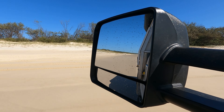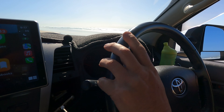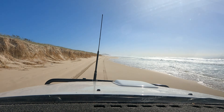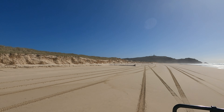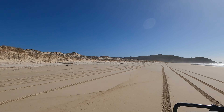Bonjour and welcome to another episode of 4x4 Explore. We've been on Morton Island for four days now and we stayed on the ocean side. It is now time to go and explore the west coast, but to start with, we're going to make a little stop at the lighthouse. Check this out.